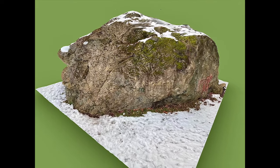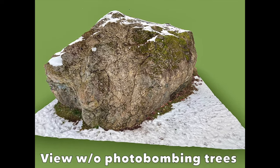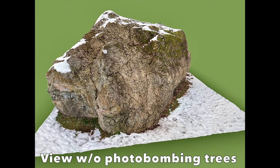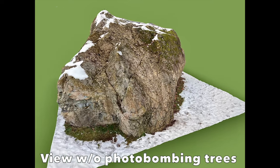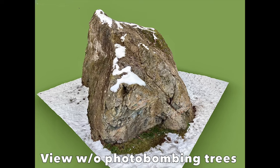Now I can show the erratic without the nearby trees. Trees are great for adding scale to the picture, but geologists want to look at the rock, and biology can get in the way. Fortunately, I can digitally remove the biologic photobombs from this video.